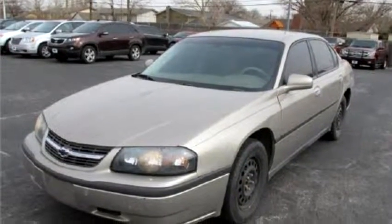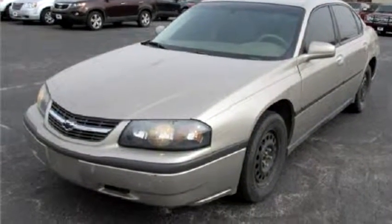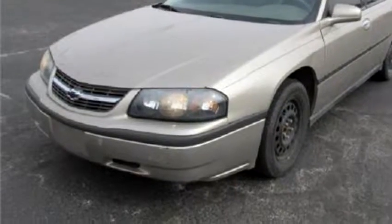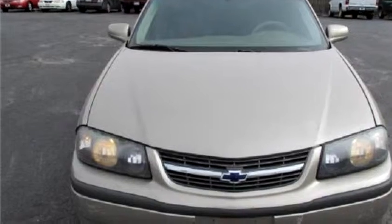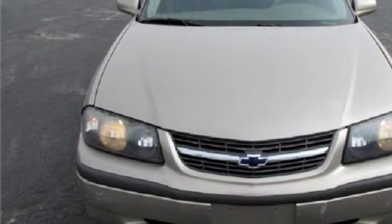Crosspoint Auto proudly presents this 2003 Chevrolet Impala. The body style is four doors, it has four doors, transmission is automatic.